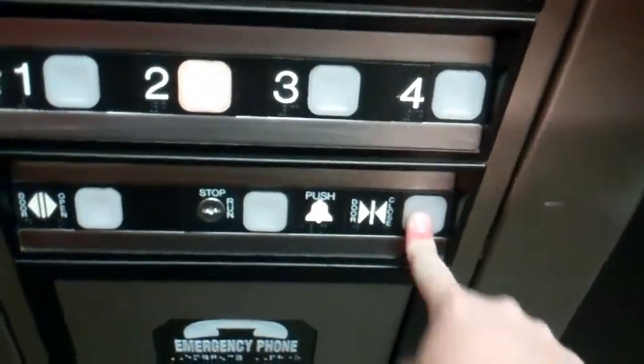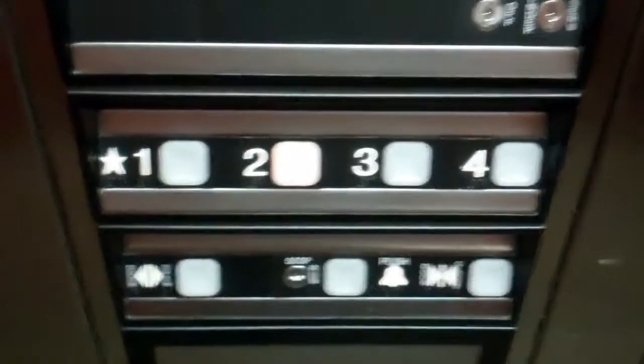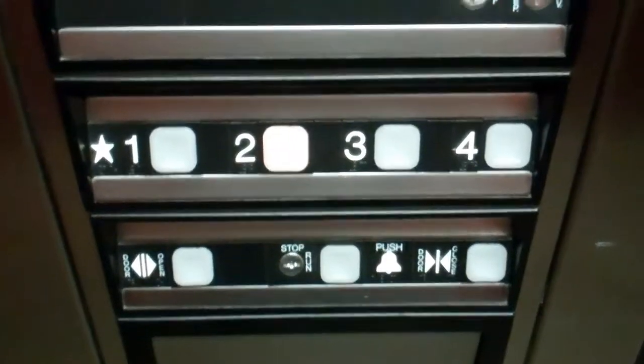Let's get a close-up view. The basic door and elevator. Capacity is 2,500 pounds. Tile floor, wooden walls, high ceiling. These are the fixtures. And here are two. There's the phone.